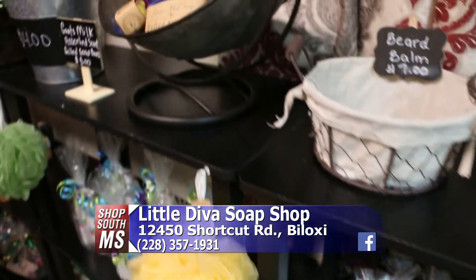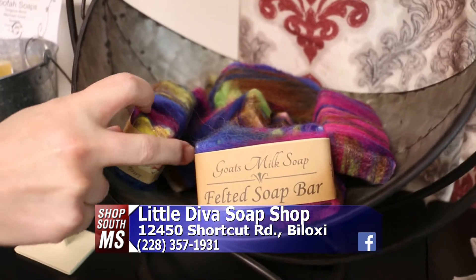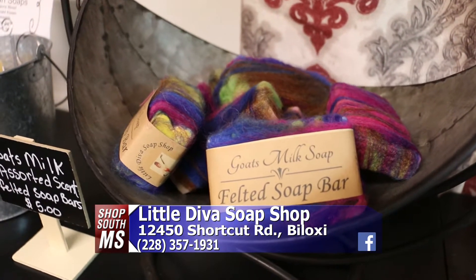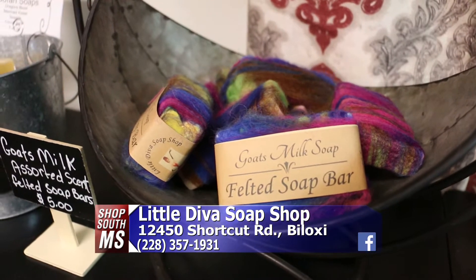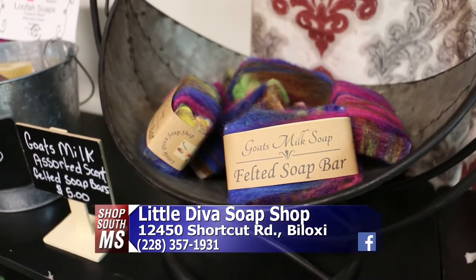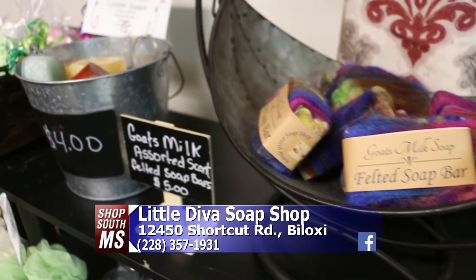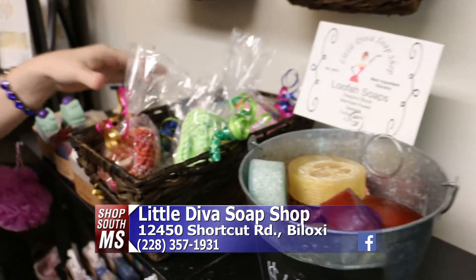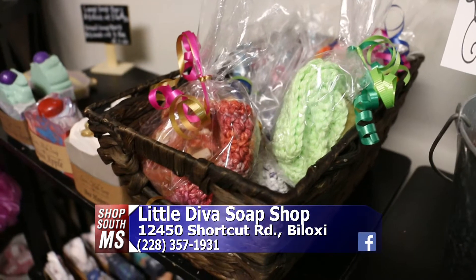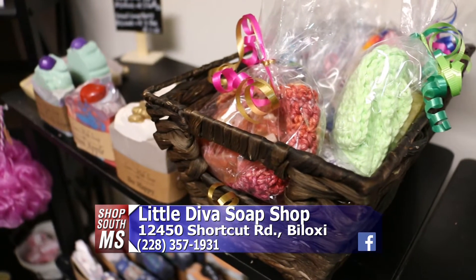Over here we have our felted soap bar. A lot of people don't know what they are, but it's soap inside the wool — it's just wrapped around the goat's milk soap. You don't need a washcloth or scrunchie; you just lather it up and wash yourself with it, and it lasts for a while. We also have our little grab-and-go gifts — they're only $4.25. We have Christmas ones and others, made with goat's milk, and each comes with a handmade washcloth.